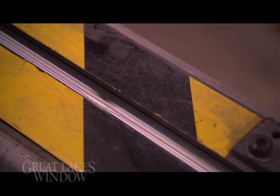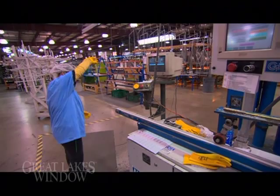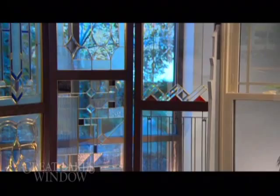The patented continuous U-shaped channel adds structural integrity to the insulated glass unit, while ensuring long-term durability. The result is a stronger, more energy-efficient window with designed-in performance.